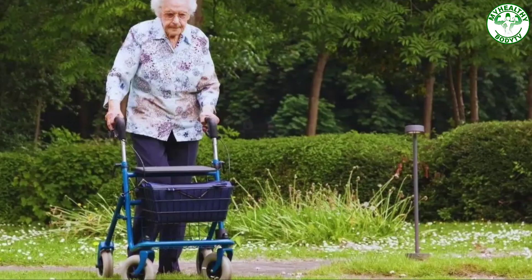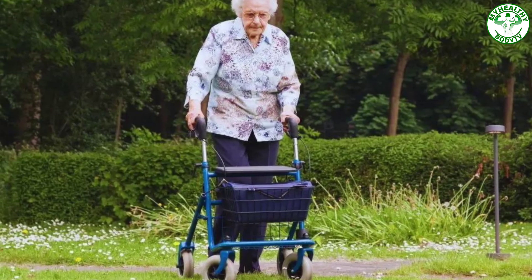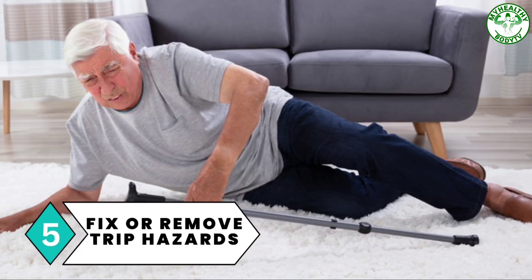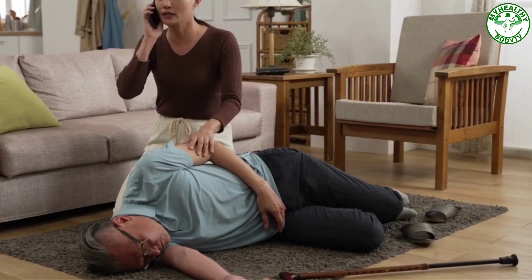Number four: use your assistive devices. Ask your physical therapist about using a cane or walker if you have a problem with your balance. You can attach a small basket to your walker to keep your phone and other important items in it.